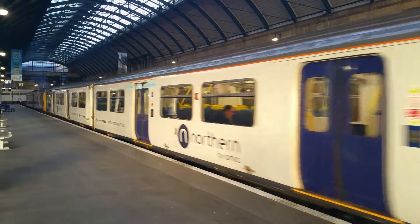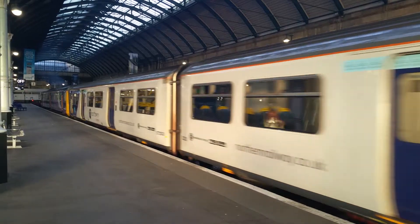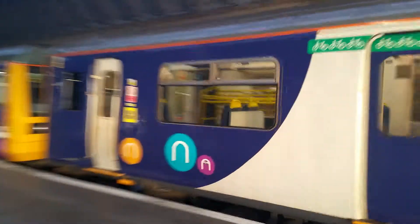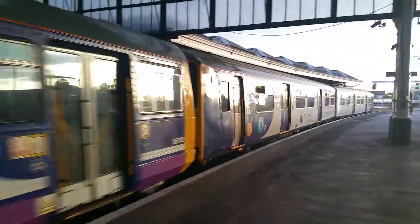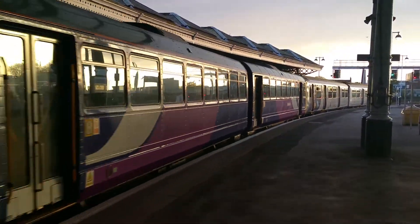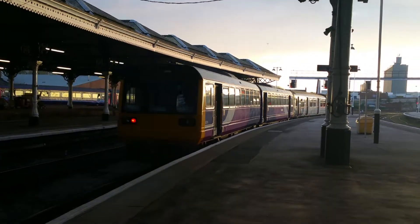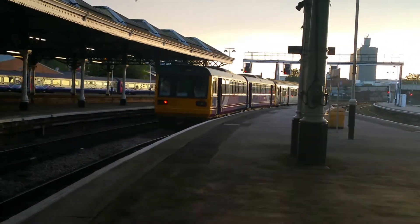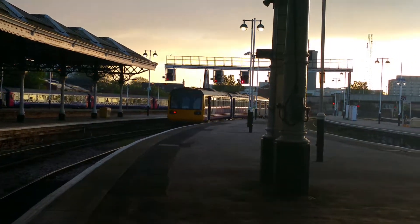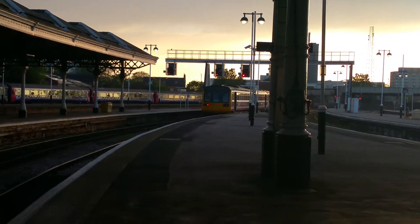150203 — it's towing the Class 142 Pacer behind it, that is number 66. So that is 150203 and 142066, both departing from Hall station, going to York.